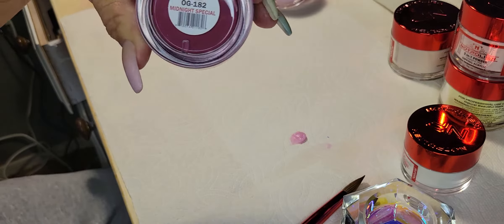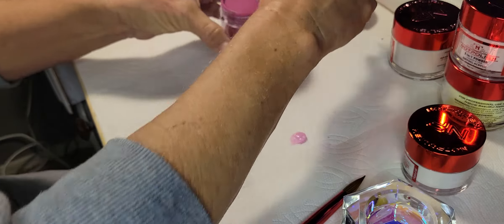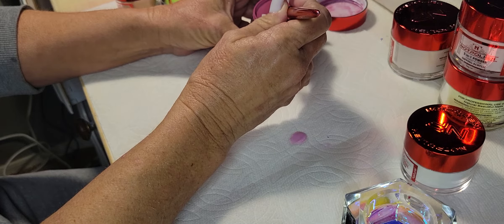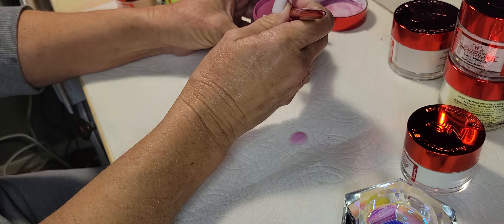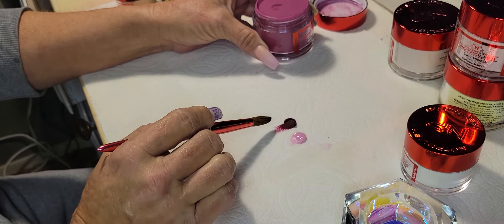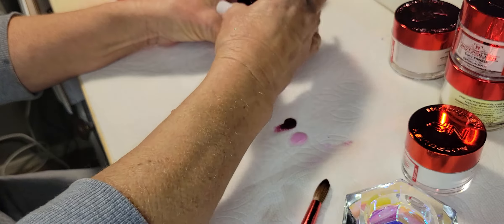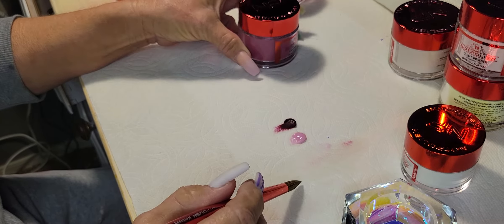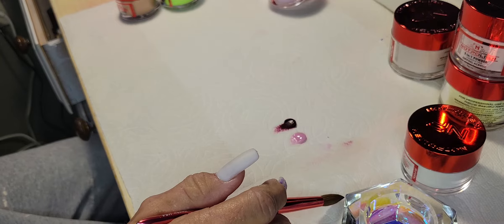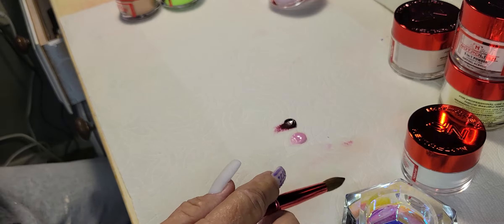The next one is Midnight Special — really dark burgundy color. It's really full so I'm not going to tip it. That's beautiful, very pretty. It is really pretty. It's a little bit similar to Wine and Dine but darker.